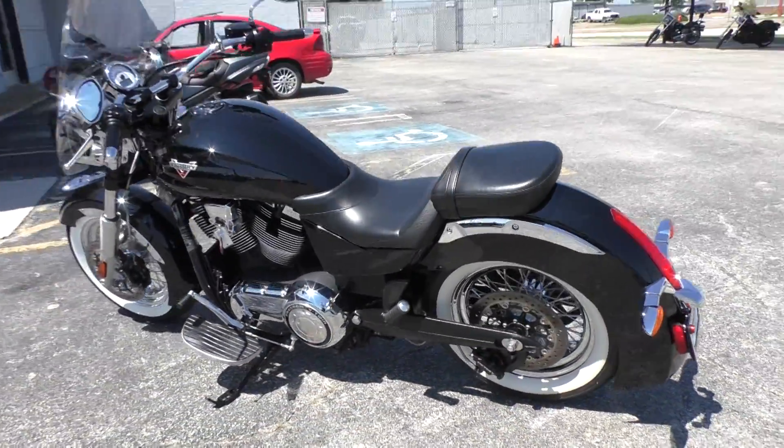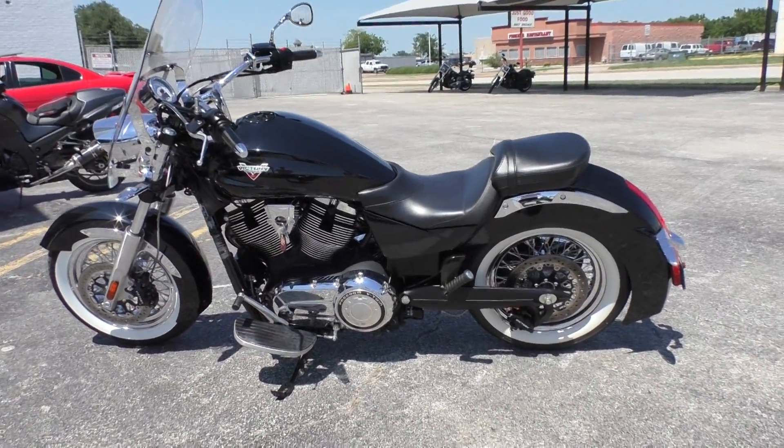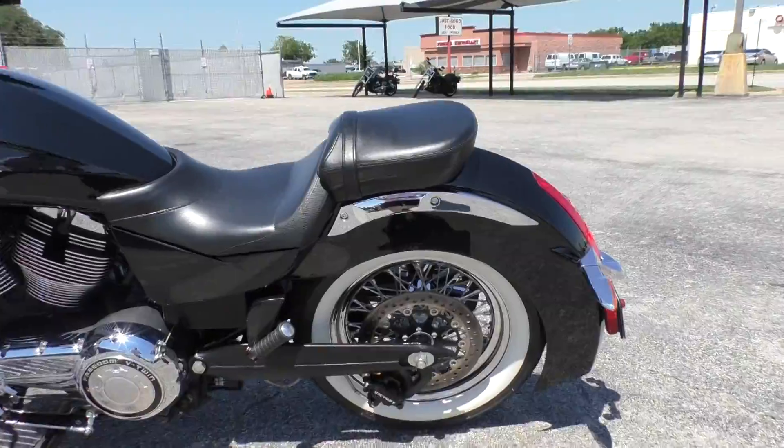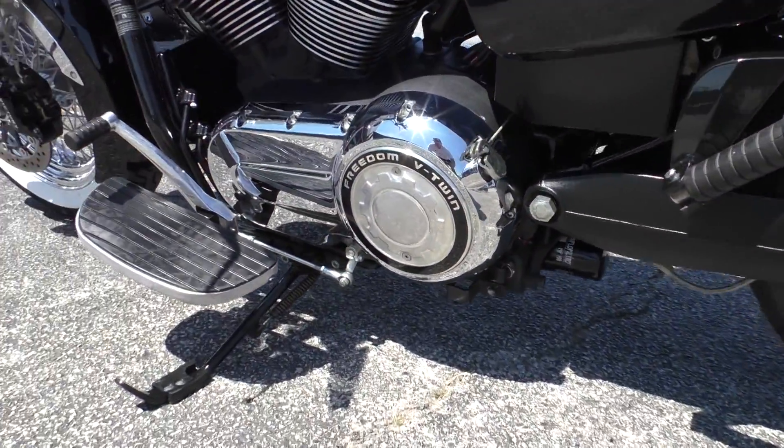It's one of our certified pre-owned motorcycles, so we do a multi-point inspection, test ride it, make sure everything's working properly, and we'll give it a professional detail.